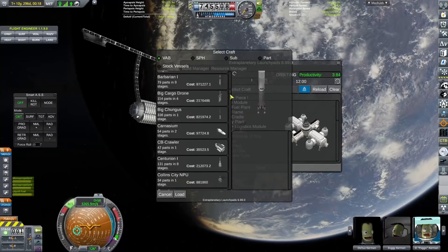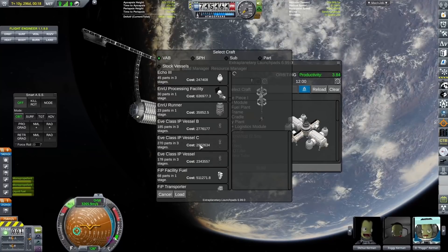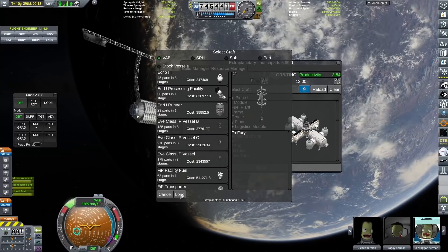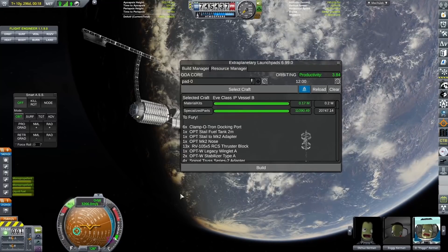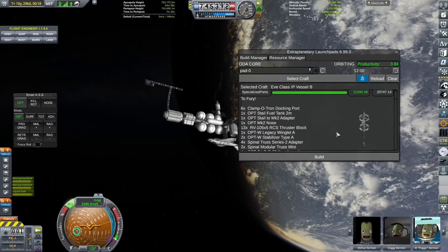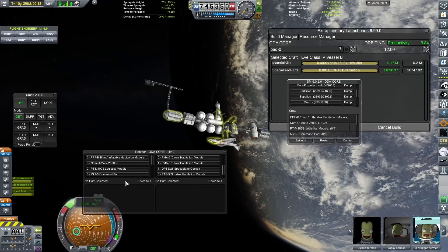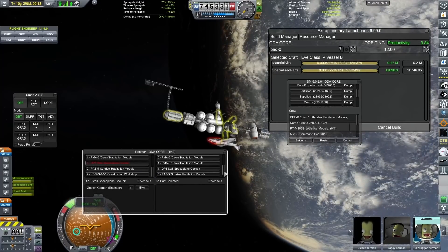Hello everyone, Karnasa here and welcome back to Coming Home Redux and welcome to the construction of the EVE fleet. The EVE-class interplanetary vessel is our second generation of interplanetary ship using the Verne pulsed fission engine from Far Future Technologies.